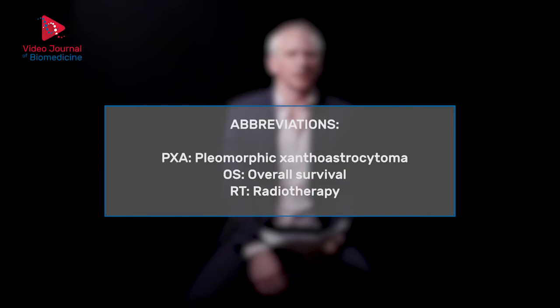Dr. Lukas will discuss the clinical presentation, pathology, prognosis, and therapeutic management of PXA.